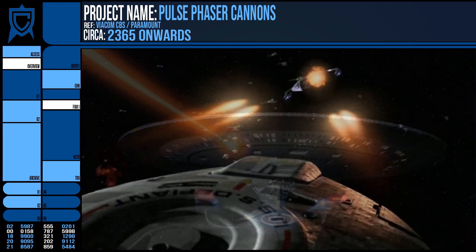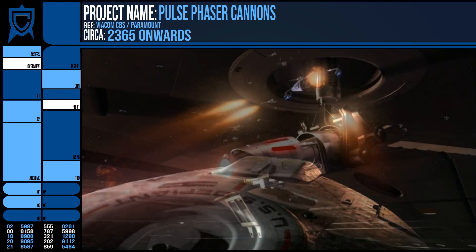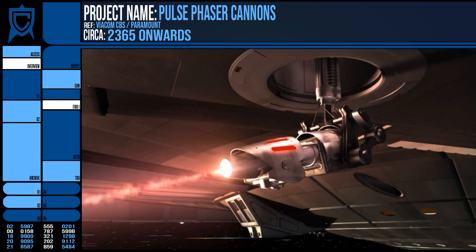The Phaser Cannon is not to be confused with the Phase Cannon, which was a much earlier weapon from the 22nd century, while phaser technology was still coming into its own.